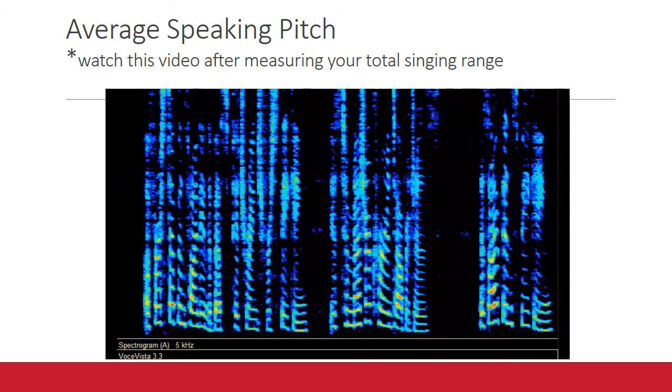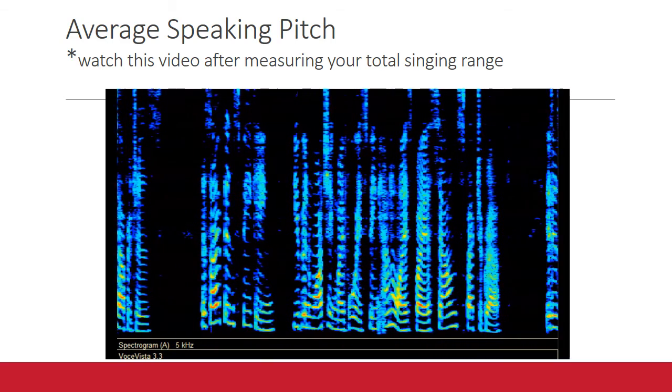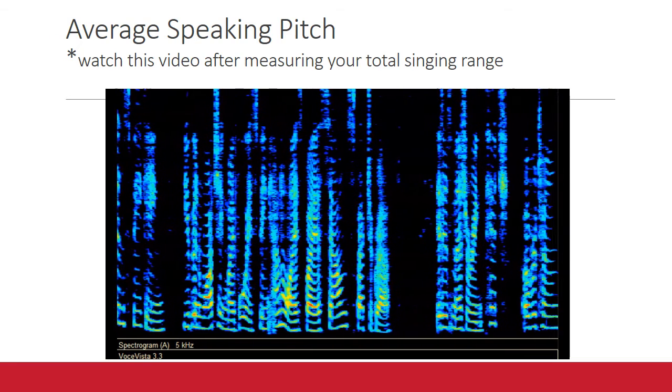As I've been speaking, you've been watching my voice being analyzed by a sound spectrograph. It is measuring pitch, overtones, and loudness.